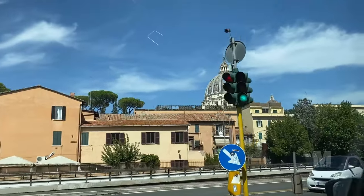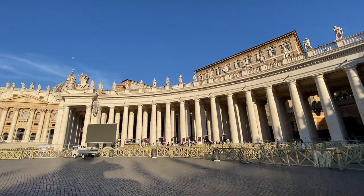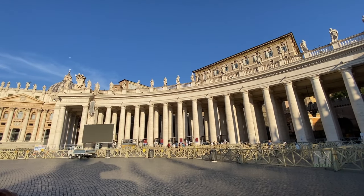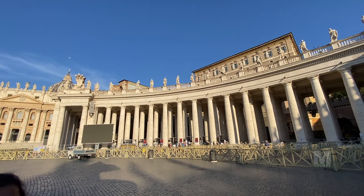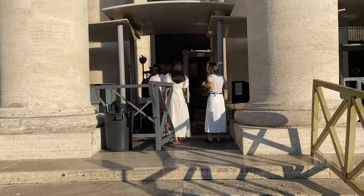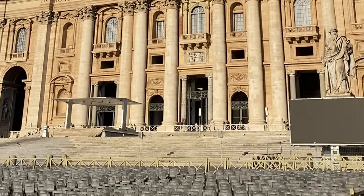Entry to the Basilica is free, but you need to pay a fee if you want to visit the dome. You can spot the security line on the right-hand side of St. Peter's Square under the pillars. Make sure to get there before 8am to avoid crowds. You will find the queue to the dome ticket office near the entrance doors of the Basilica on the left side.